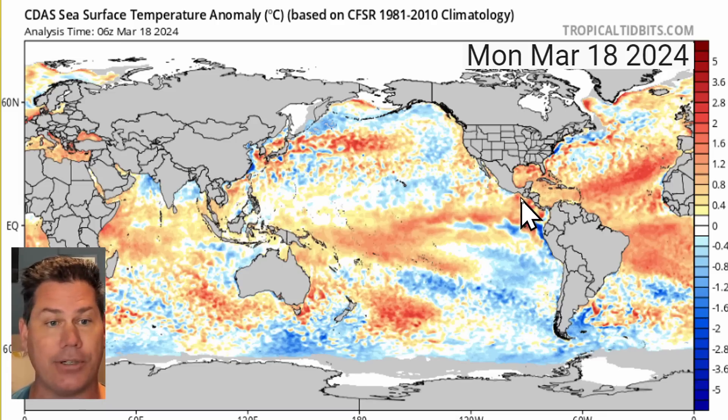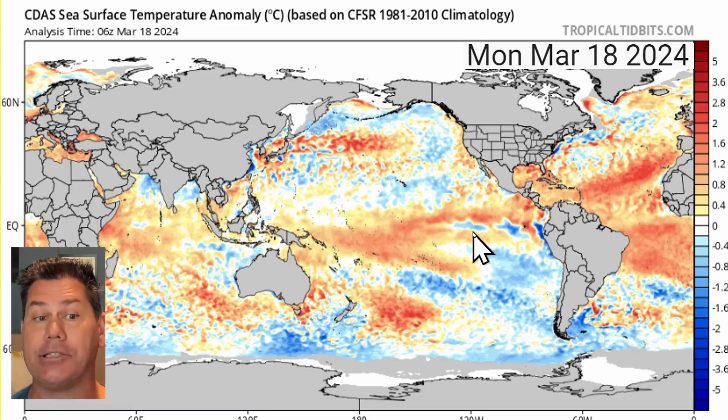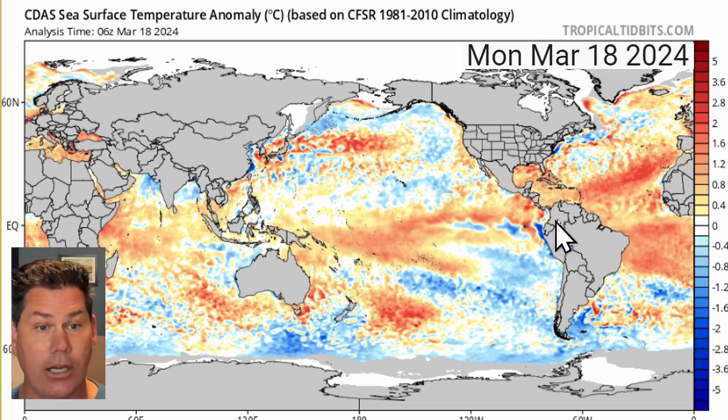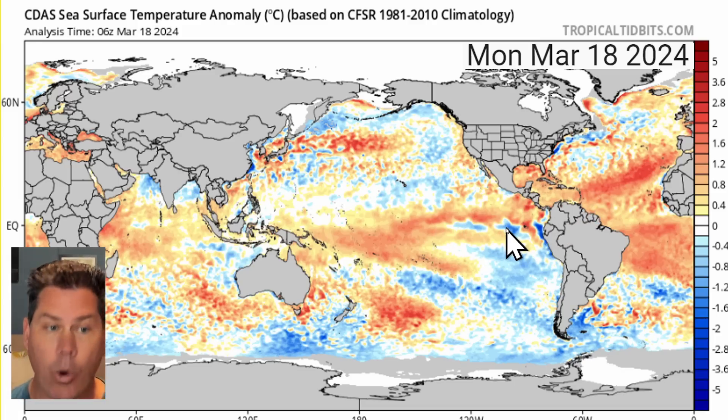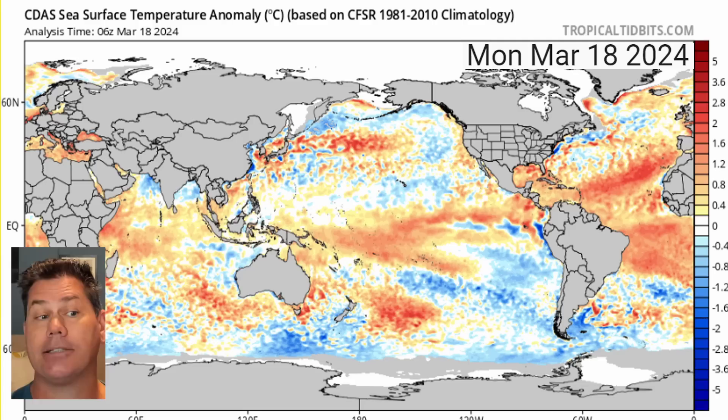If we look at the overall temperature anomalies and where we stand right now, you can see these well above average temperatures in the Equatorial Pacific. But we also see some cooler anomalies starting to enter the picture — that is that transition, folks. As we come out of El Niño and head into La Niña, we are still going to be looking at El Niño type impacts for at least the next couple of months.